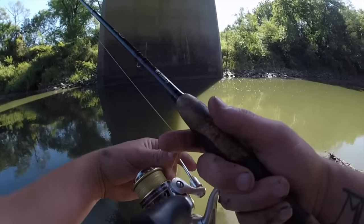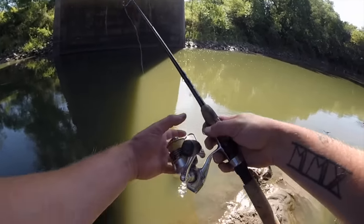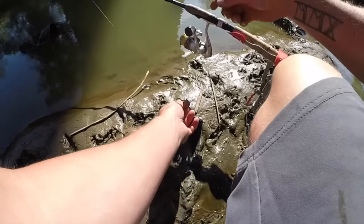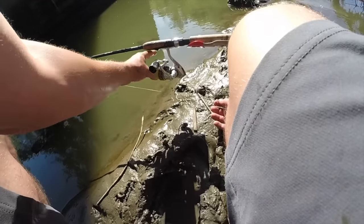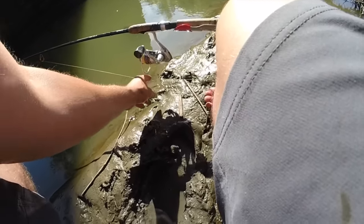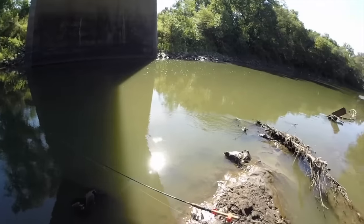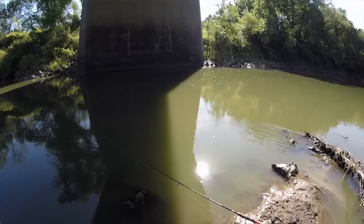There we go. Hit the bottom, shove her in, open the bail. Pull some line back — I really should have brought my tripod down so you guys could get a better view. Good enough — let's see if it works again.